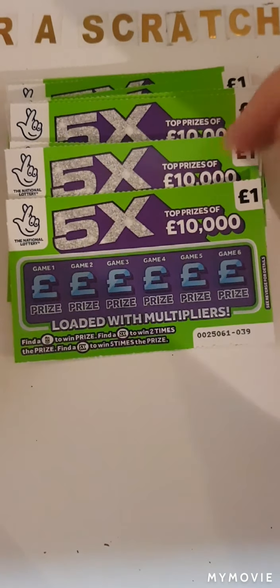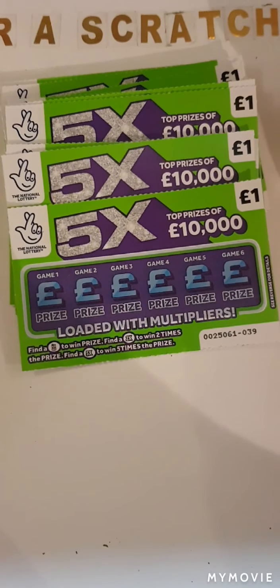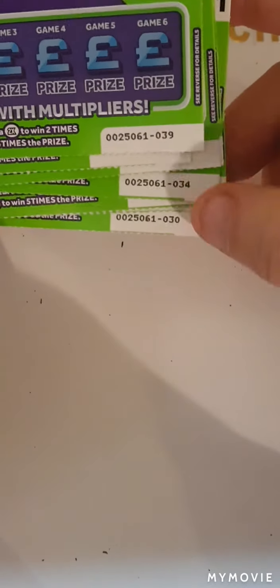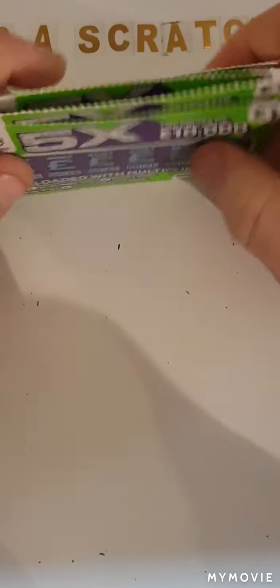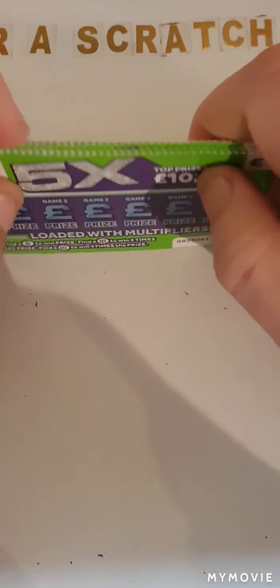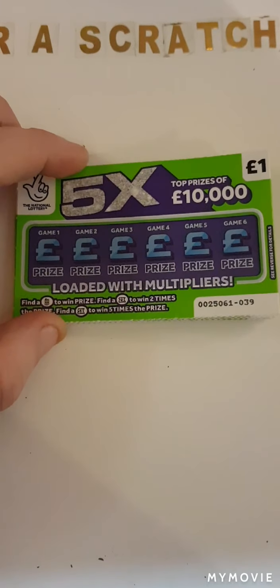Hi there guys, it's Mr. A Scratch here. Today we have 10 of the Five X's, cards 39 through to card 30. We just have to find the roll of money times two or times five — keep our fingers crossed. This is a 10 pound session.